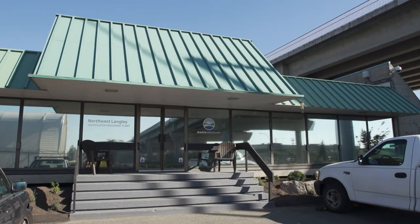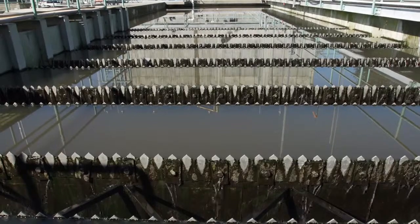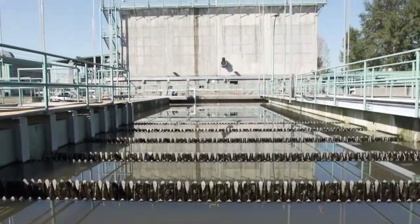The Langley Wastewater Treatment Plant opened in 1977. In 1998, Metro Vancouver took over operation of the plant. Twelve million litres of commercial and residential wastewater are treated here daily.